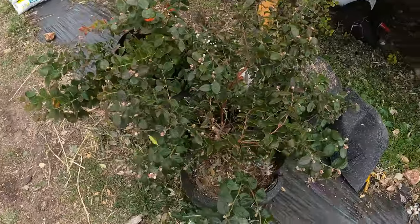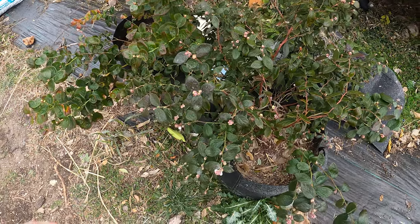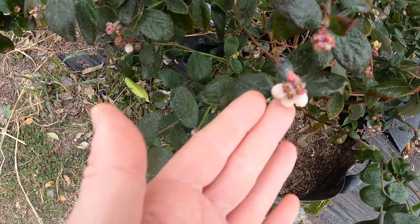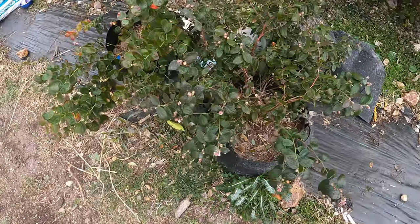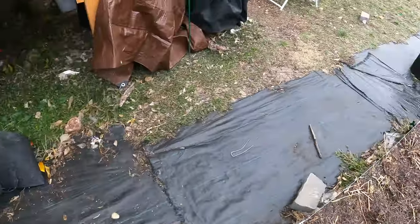One thing that took this all in stride is my blueberry plants. I actually have little buds on them right there, so it looks like I'm going to get some blueberries. That's pretty cool. Blueberries really like the cold — it doesn't bother them, so that's a good thing.